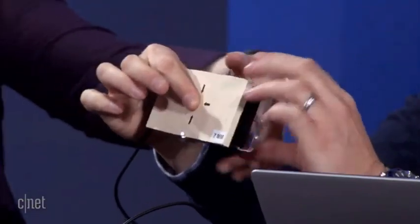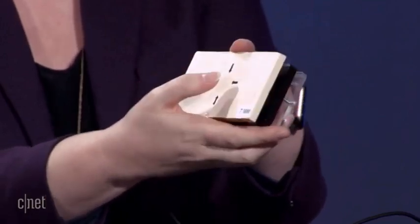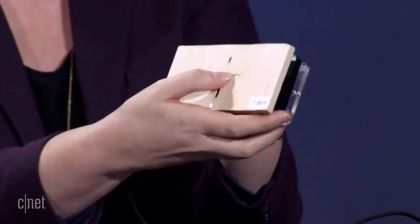It can not only replace buttons, but it can actually go under other types of material. You have that tiny sensor underneath a slab of 7 millimeters of wood. You can see the LED here — when I press, you can see that it triggers. You can feel haptic feedback, like when you're typing on your phone with the keys, a little buzz feeling. When you're pressing where that virtual button is, you're really feeling the haptic feedback.